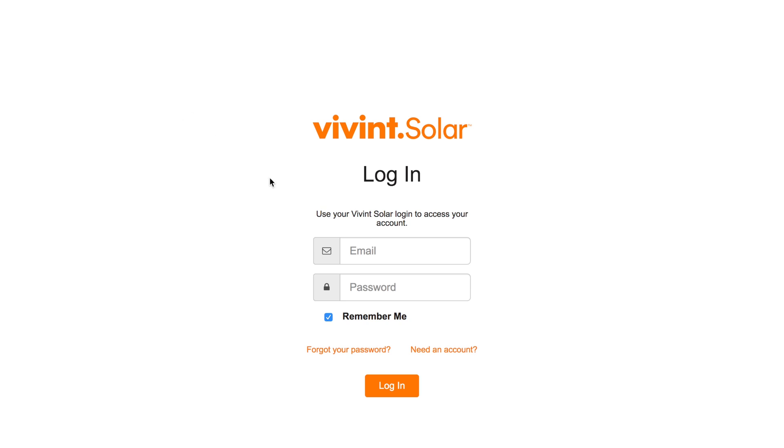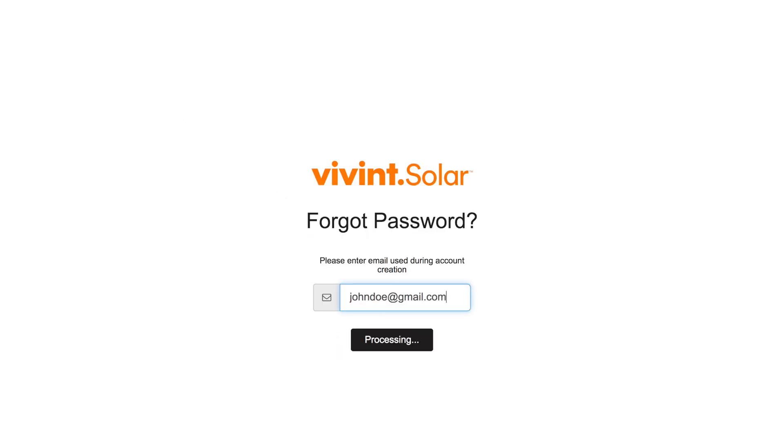If it's still not working, go to the login screen and click on forgot your password, then type your email address and click send. At this point, you'll get one of two messages.